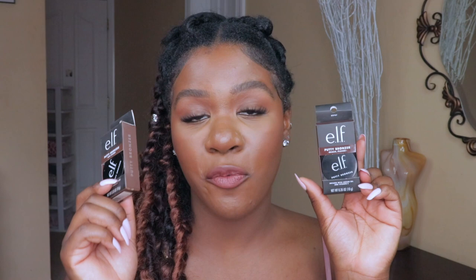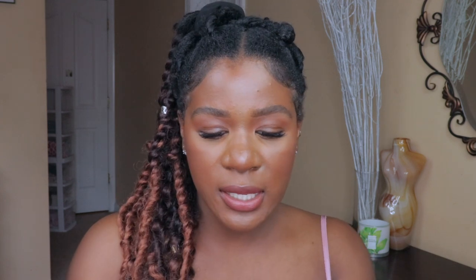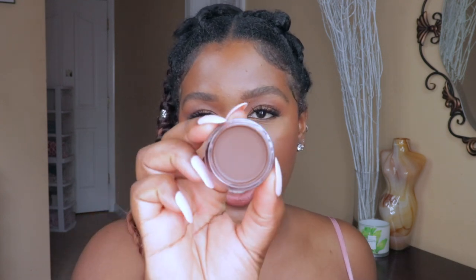These next items are from ELF. I just reviewed their ELF Putty Bronzers — I love ELF's putty line, the blushes, and now their bronzers are amazing. I got two shades: Beach Please and Sun Kissed. The darkest shade is super pigmented. I love how it applies on the skin — very natural bronze, doesn't pull too red or orange, just a beautiful natural-looking cream bronzer.